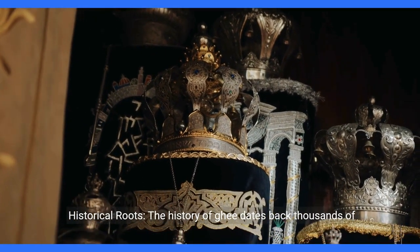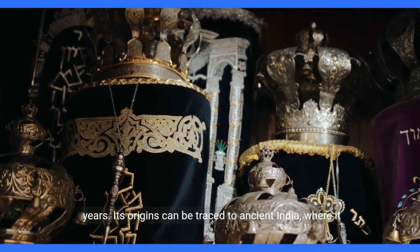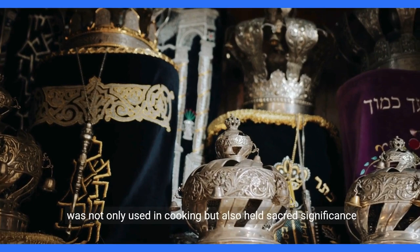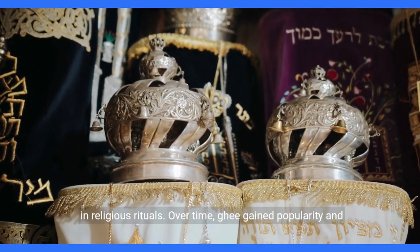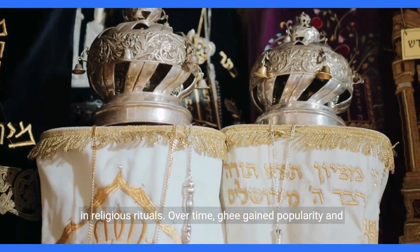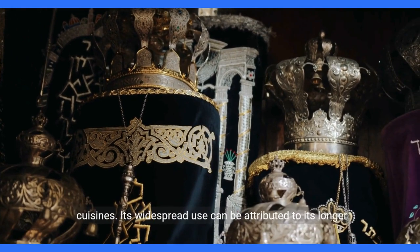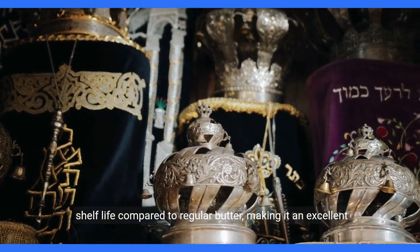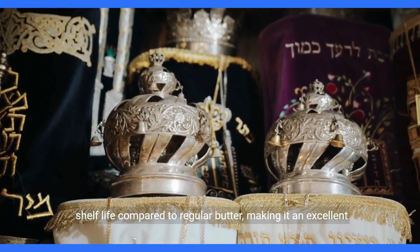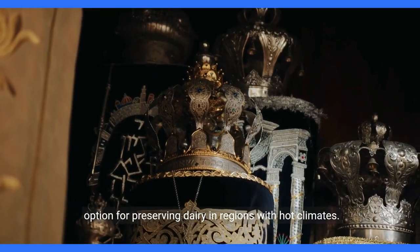The history of ghee dates back thousands of years. Its origins can be traced to ancient India, where it was not only used in cooking, but also held sacred significance in religious rituals. Over time, ghee gained popularity and spread to neighboring regions, becoming a staple in many cuisines. Its widespread use can be attributed to its longer shelf life compared to regular butter, making it an excellent option for preserving dairy in regions with hot climates.